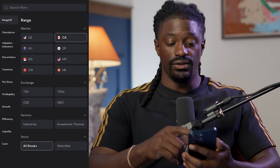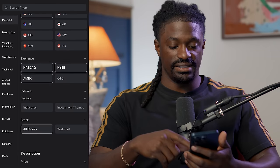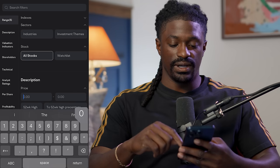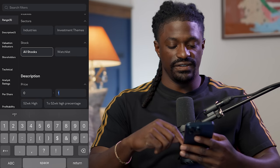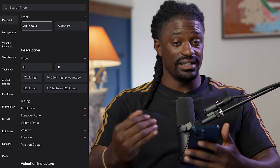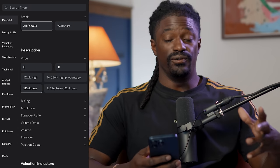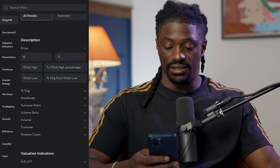You have access to other markets — US, Canada, Japan — but we're just going to look at the US market, the NASDAQ and New York. We're going to scroll down to where it says price underneath description and look for any stocks from around $0 to $11. You can also look at the 52-week high for stocks under $10 that are performing very well, or the 52-week low for stocks that might be at a discount.